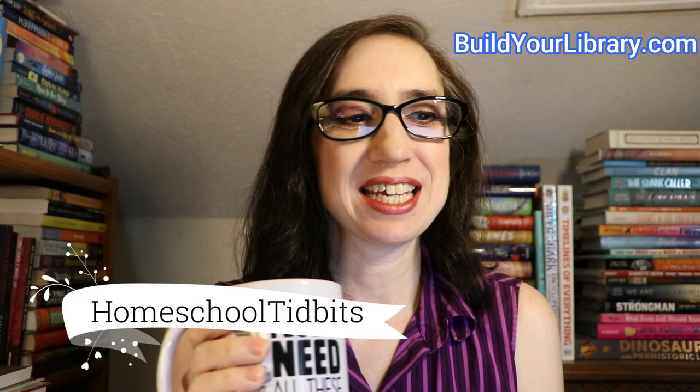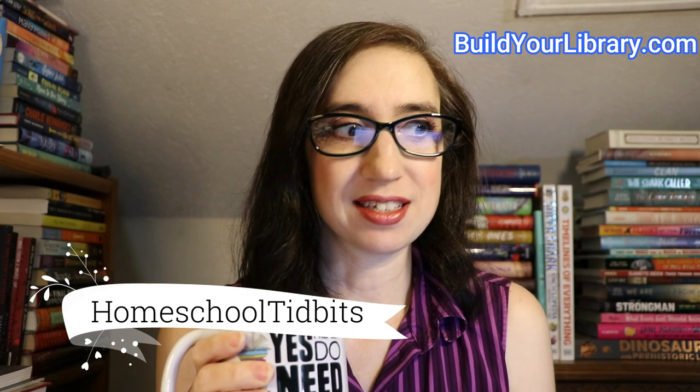Hey everybody, it's Emily at ARG Schooling, and welcome back to another Homeschool Tidbits. Welcome to Build Your Library's Homeschool Tidbits. Today we're doing episode 22: Teaching the Holocaust — Five Book Recommendations.